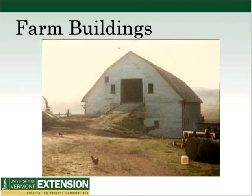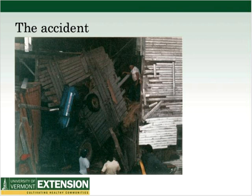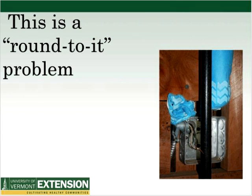Now we're going to talk about farm buildings. Here's a barn with a second-story entrance for hay — and this is the same barn after an accident. A tractor was pulling hay into the barn. The farmer had driven up the ramp many times before, and knowing the possible dangers, he actually forbid his family from doing it. He was pinned under the tractor but suffered only minor injuries. He just wanted to get that last load in before end of day.